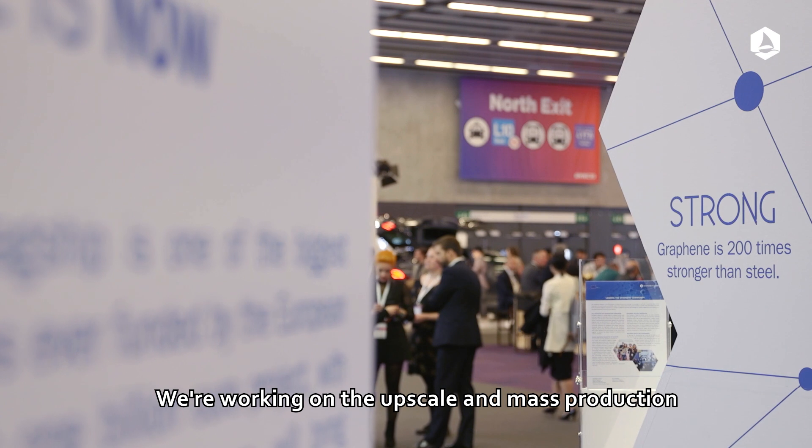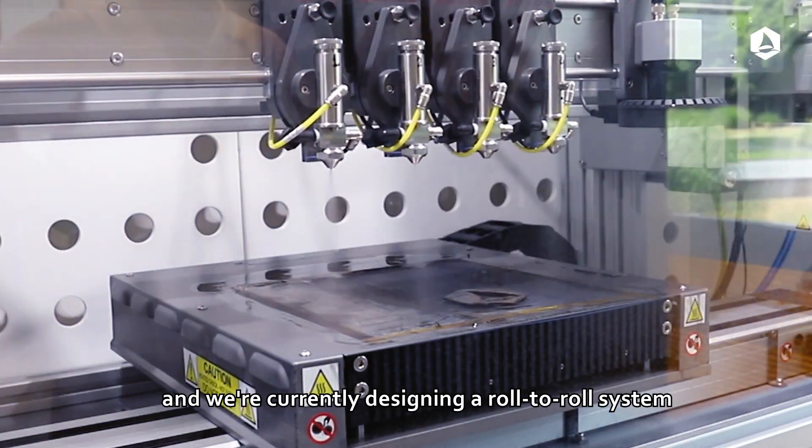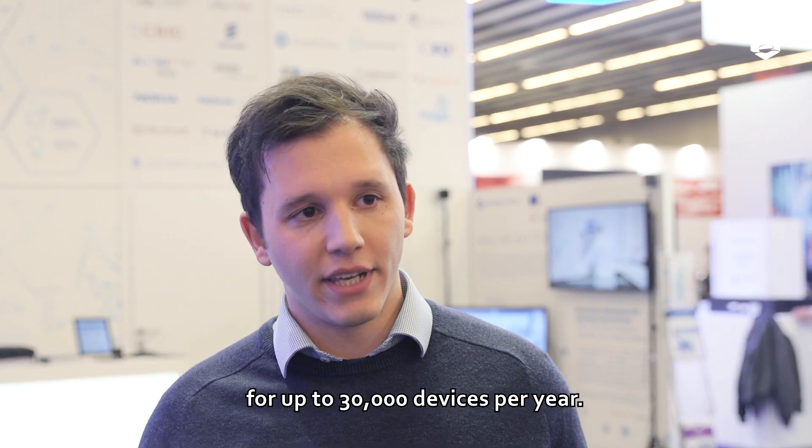We're working on the upscale and mass production of graphene electrodes for supercapacitor applications. We, EMSOL, have developed a novel spray deposition process that is upscalable, and we're currently designing a roll-to-roll system for production of graphene electrodes for up to 30,000 devices per year.